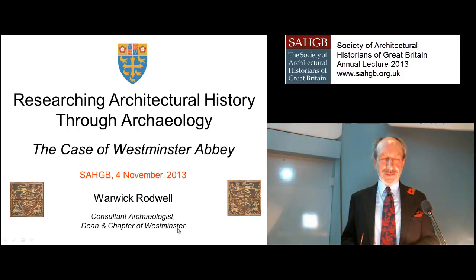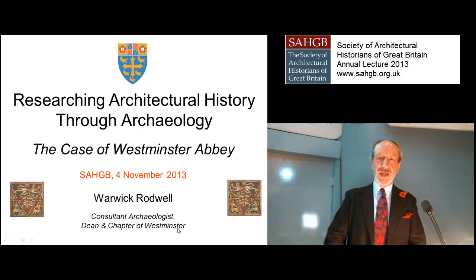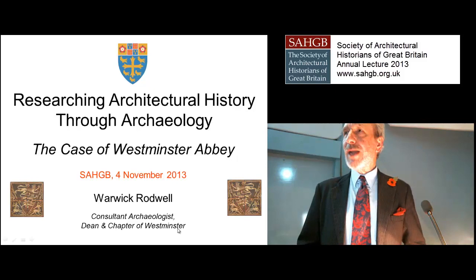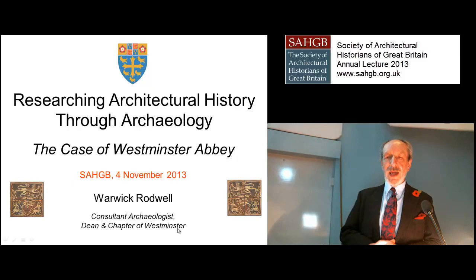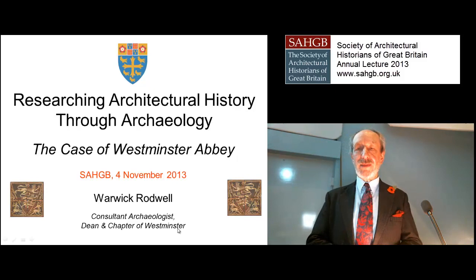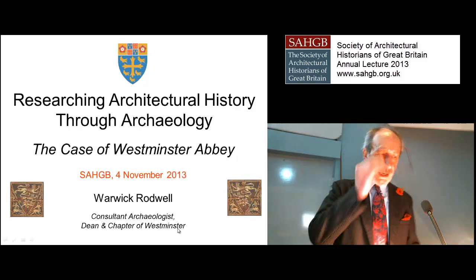Thank you, Mr. President. Ladies and gentlemen, I thought for the benefit of younger members here, who don't recall how things have proceeded over the last 50 years to get where we are today with the archaeology of buildings, that I would start with a little preamble on earlier things before I became involved with Westminster Abbey. So it's a two-part talk: a very short introduction looking at one or two other buildings and how they have contributed to architectural history through the medium of archaeology, and then getting on to the abbey.